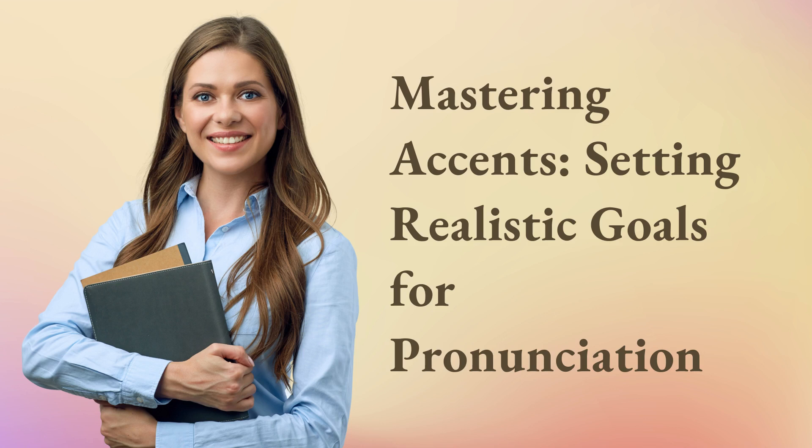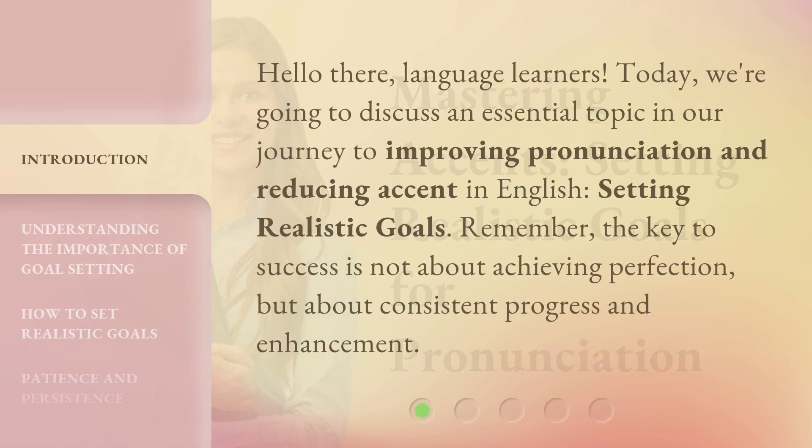Mastering Accents: Setting Realistic Goals for Pronunciation. Hello there, language learners. Today, we're going to discuss an essential topic in our journey to improving pronunciation and reducing accent in English — setting realistic goals.